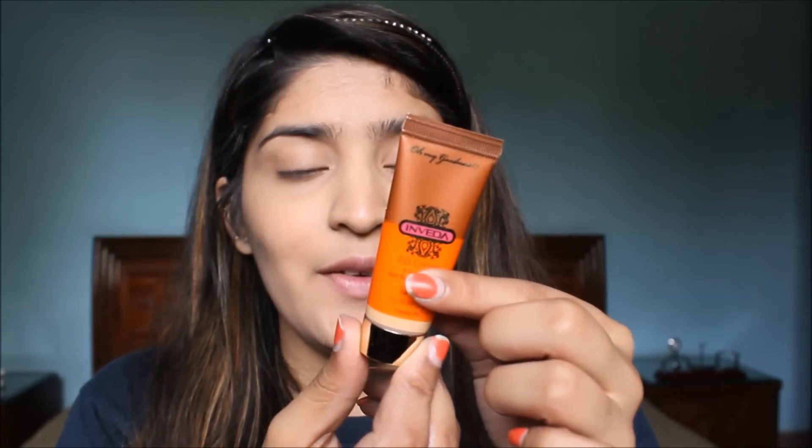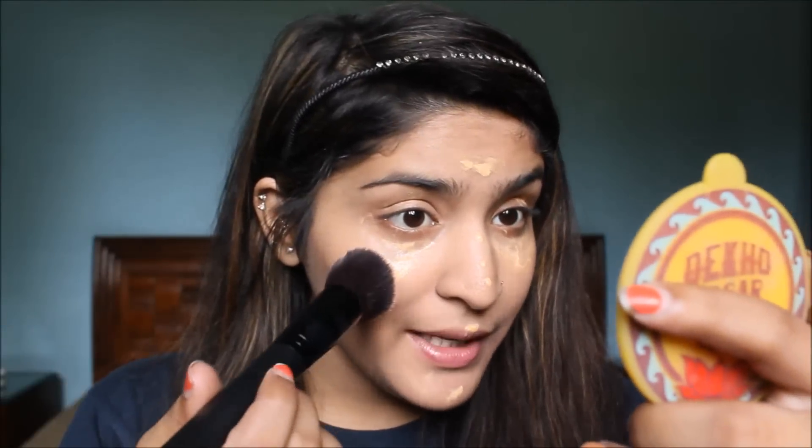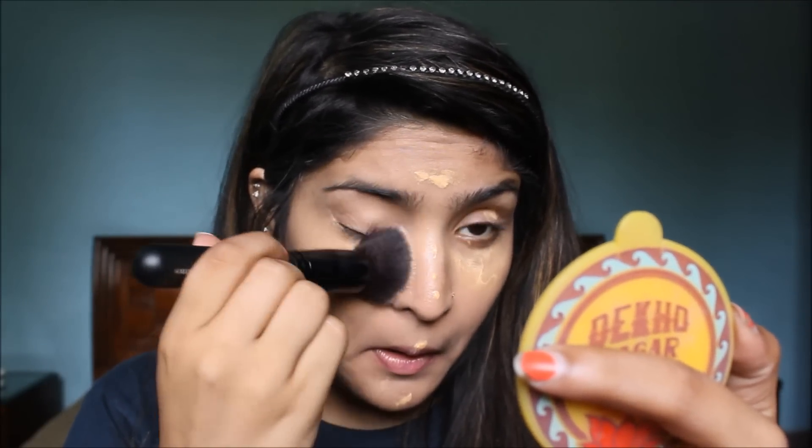Next for my highlighting concealer I'm going to use Inveda BB cream. I know it's a BB cream, but the shade is quite light and still sealed, so I think it would work better as my highlighting concealer. I'm going to place it under my eyes in a triangular form. It's quite liquidy — the foundation was a bit thicker. This does have a little bit of fragrance which is pleasant. It has a definite yellow tone which would help in camouflaging dark circles.